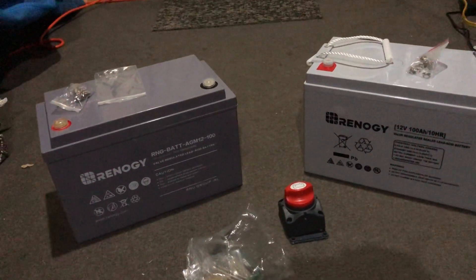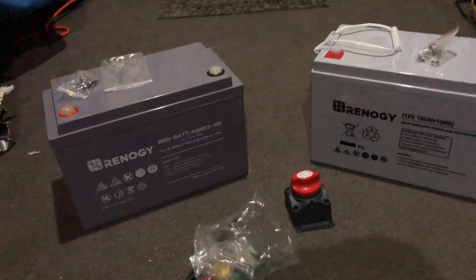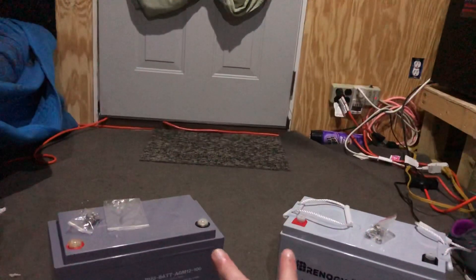I also ordered a new battery disconnect switch because I'm going to be redoing everything. I'm going to take this reliable 3,500-watt 12-volt power inverter and put both batteries tied in parallel up there.